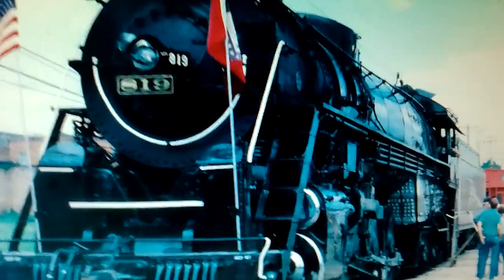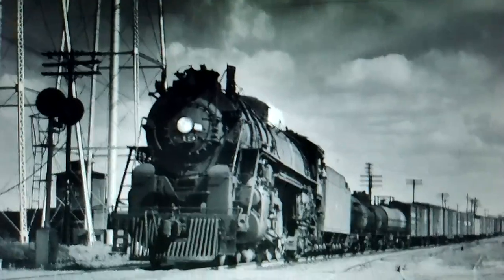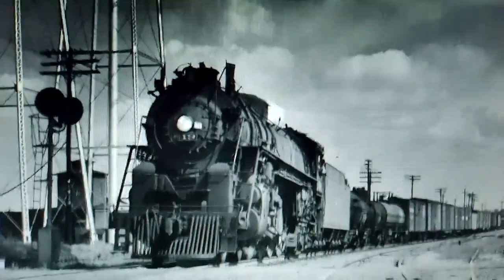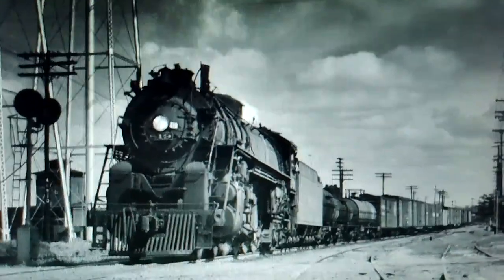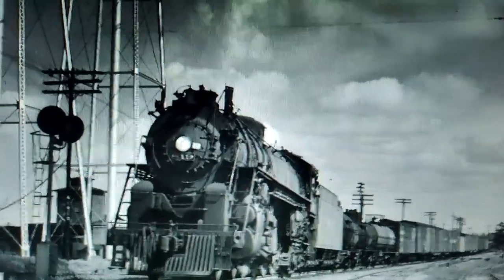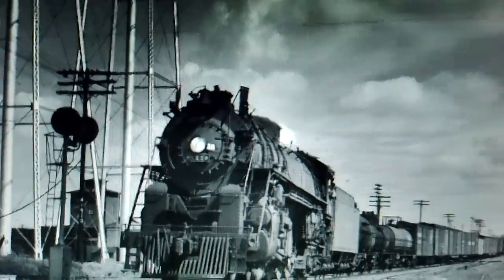Number 12: Cotton Belt Number 819. This 4-8-4 Northern was built by the Cotton Belt's own Pine Bluff shops in Pine Bluff, Arkansas in 1943, and it was the last steam locomotive purchased by the St. Louis Southwestern, better known as the Cotton Belt Route. 819 mainly saw service on both freight and passenger trains until its retirement in 1953.